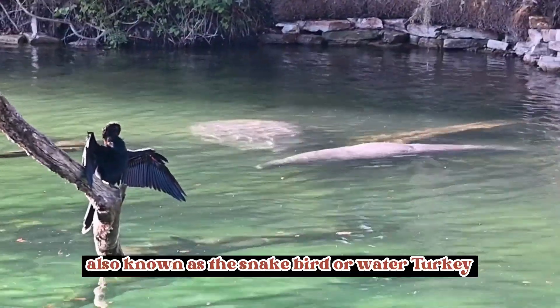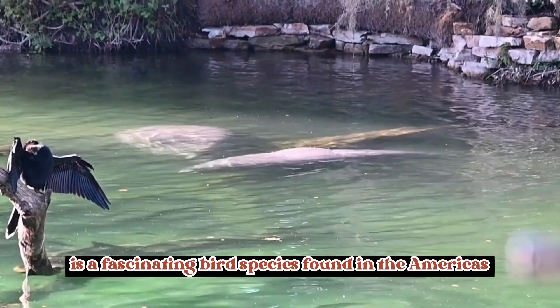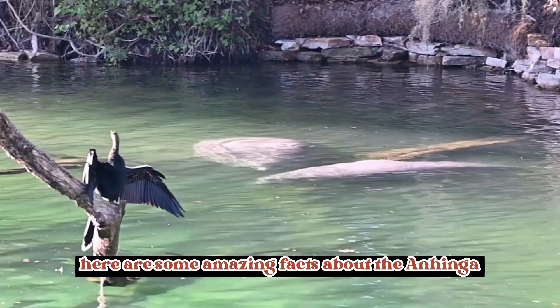The Anhinga, also known as the snake bird or water turkey, is a fascinating bird species found in the Americas. Here are some amazing facts about the Anhinga.